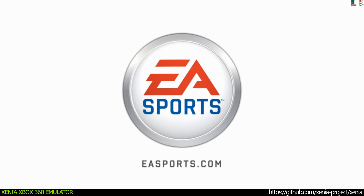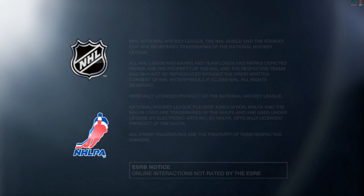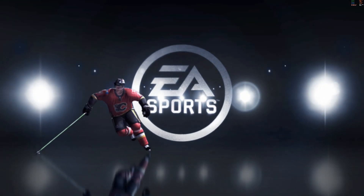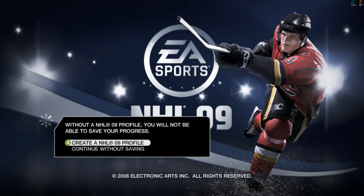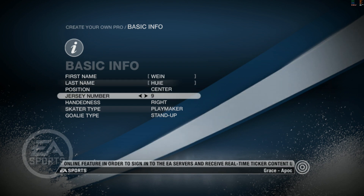EA Sports. It's in the game. Welcome to EA Sports NHL 09.